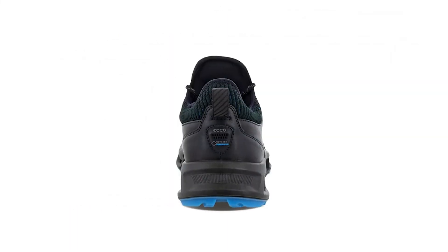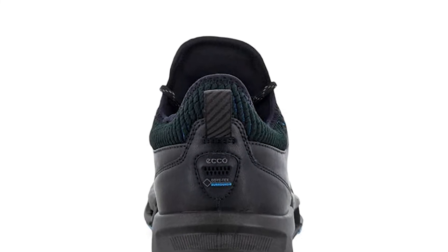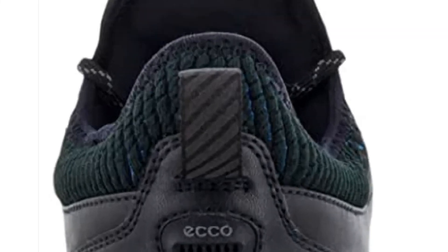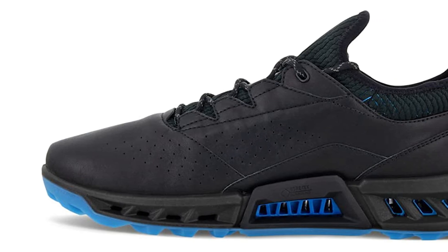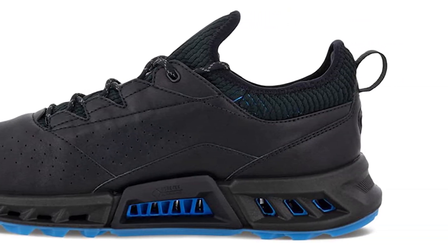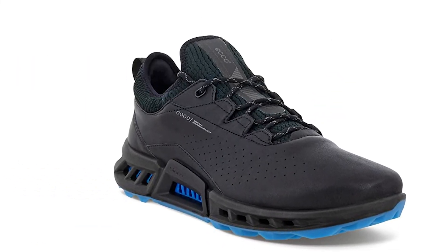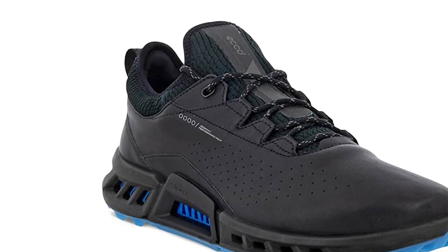The Biome C4 uses Ecco's exhaust grid technology that scoops fresh air towards the sole of the foot to keep it cool. Combined with Gore-Tex Surround and a breathable OrthoLite insole, this makes it the most breathable shoe tested in 2022 by some stretch. Another excellent touch from Ecco is that the insole is removable to allow for more width in the shoe, making the Biome C4 suitable for those with wider feet, with the same comfort and cushioning maintained even with the insole removed.